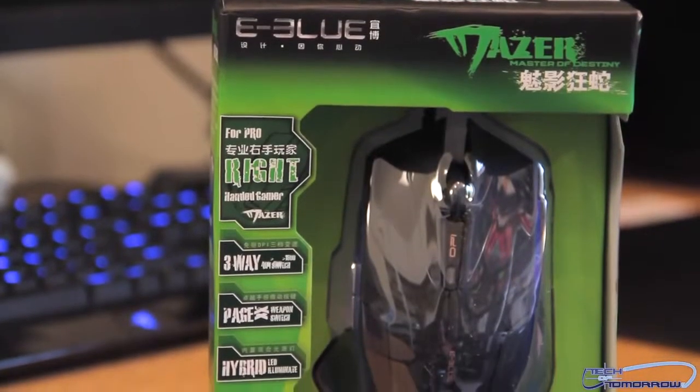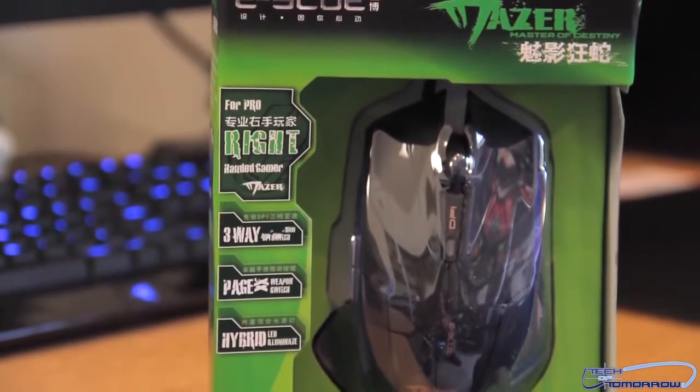One of them I came across was this PC Mazer. It's called the eBlue series, and it's this little thing right here. Supposedly this mouse competes with a lot of the higher-end gaming mice that we see over here in America, but you can buy it on eBay for 18 bucks shipped. Now a lot of people are gonna freak out — they're gonna be like, 'Oh my god, it's coming from Hong Kong.'